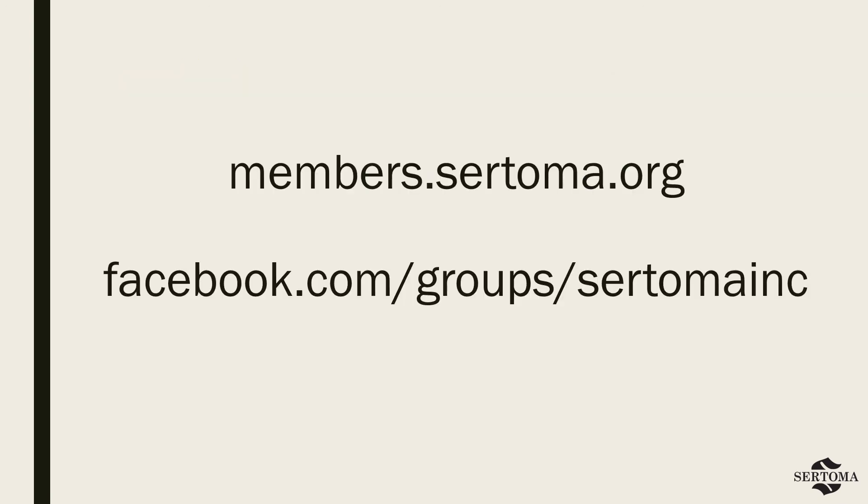This concludes today's training. We hope that you have found a few tips to help make your members, visitors, and guests feel more welcome at your next club meeting. As always, you can find additional trainings and resources in the Sertoma Member Center at members.sertoma.org. We also invite you to join the conversation with other members in our exclusive Facebook group at the link on your screen.